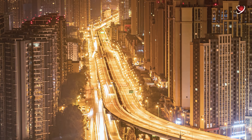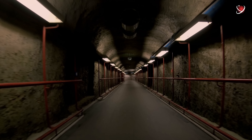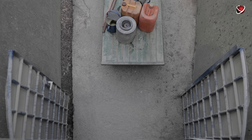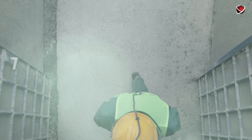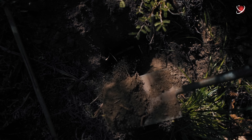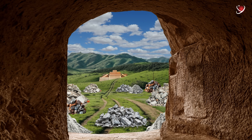However, independent estimates suggest that although the underground city grew to the described scale, it could realistically shelter only a few hundred thousand people. More than 300,000 local residents, including school children who worked as volunteers, were involved in construction. In some cases, tunnels were dug by hand without heavy machinery. Centuries-old city walls, towers, and gates were demolished to provide building materials.